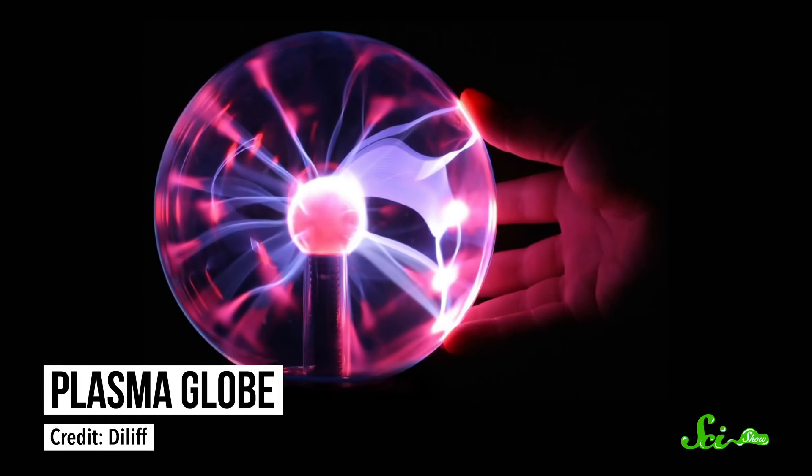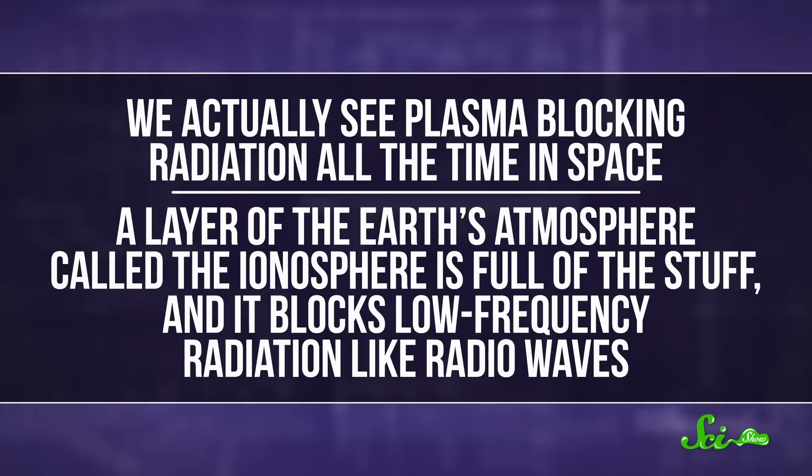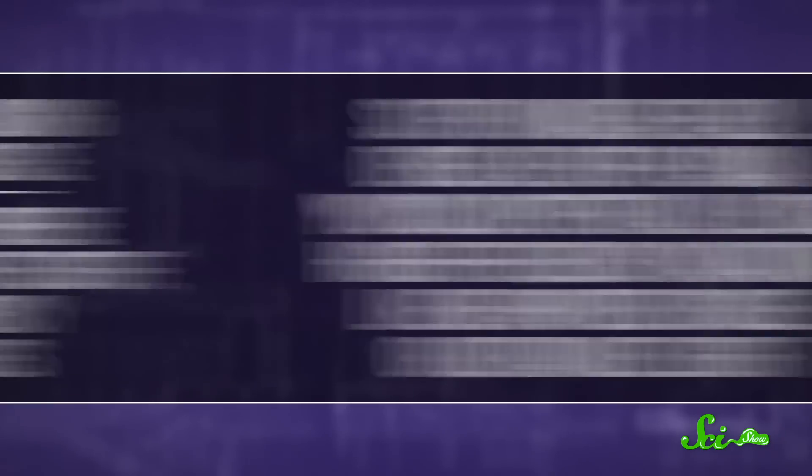That's still more than we have for blocking radiation, like laser beams. In 2014, a few undergraduate physics students did show it was theoretically possible, and they published their findings in the student-run but still peer-reviewed Journal of Special Physics Topics. They suggested building a shield out of plasma, which is the fourth state of matter — it acts kind of like a super-hot, electrically charged gas. Big defense companies are already looking into it. We actually see plasma blocking radiation all the time in space: a layer of the Earth's atmosphere called the ionosphere is full of the stuff, and it blocks low-frequency radiation like radio waves. So if you made a really dense layer of plasma, you could potentially block higher-frequency radiation like weaponized visible or ultraviolet light.